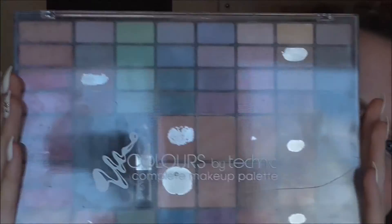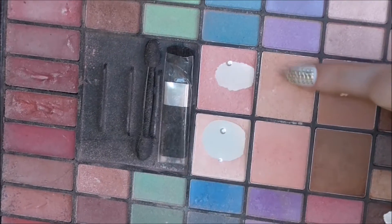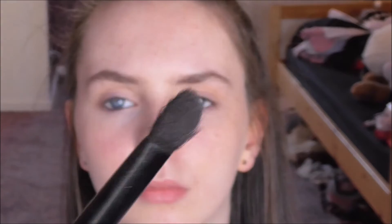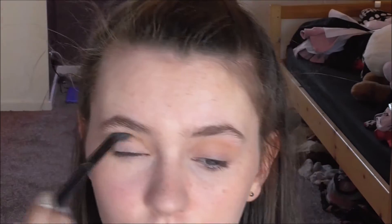Onto the eyes, I am taking my Colours by Technique palette. It's quite a cheap brand but it's got the right colours in it. I'm taking this middle colour — it's really good for a natural look on the eyes, it's more my colour of skin, which is what you want. Then I'm mixing two of the other colours next to it to create a good colour for my crease, just to add a little bit of definition.